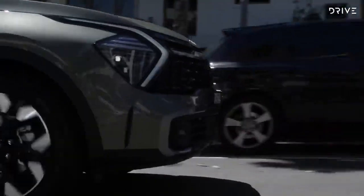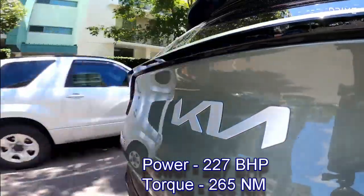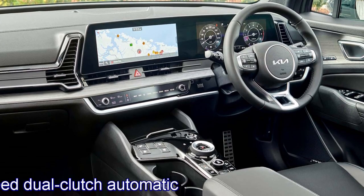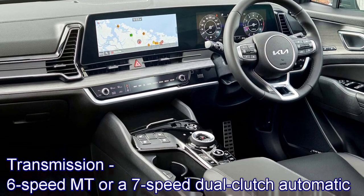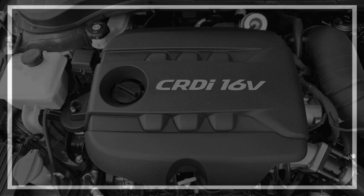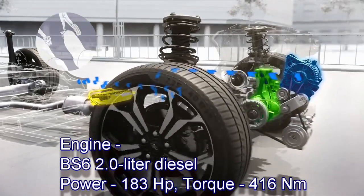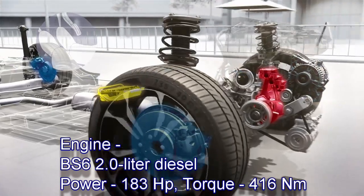The combined system can generate 227 bhp of power and 265 Nm of peak torque. The engines will be mated to an optional 6-speed manual or a 7-speed dual-clutch automatic transmission. It will also get a 2-liter diesel engine which can develop 183 bhp of power and 416 Nm of peak torque.